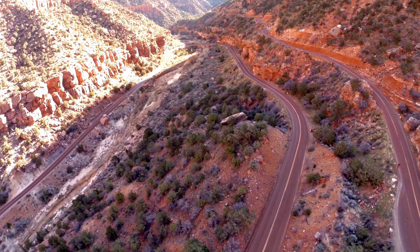Additionally, visitors should be aware of the potential dangers of the park's terrain. Many of the trails in Zion National Park involve steep drop-offs and narrow ledges, and hikers should exercise caution and stay on designated trails at all times. Flash floods are also a potential hazard in the park's slot canyons, and visitors should check the weather forecast and avoid entering narrow canyons if there is any chance of rain. Visitors should respect the park's natural resources and practice leaving no trace principles, which include packing out all trash and minimizing impact on the environment.